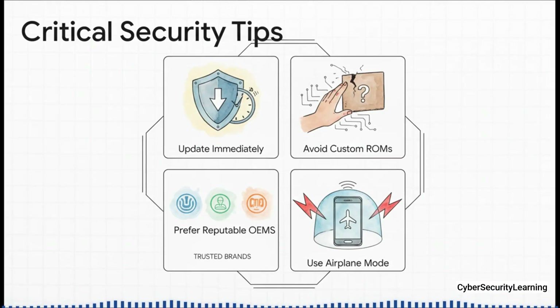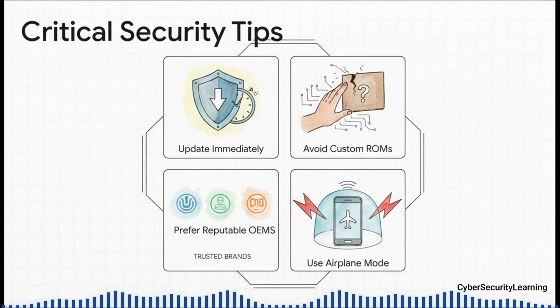Beyond that, there are a few other smart practices. When you see a security patch, install it immediately — don't put it off. Be careful with unofficial software, what people call custom ROMs, because they might not include these critical baseband patches. And if you're ever in a really high-risk area and feeling paranoid, remember that airplane mode physically shuts down the radio and takes that whole attack surface right off the table.